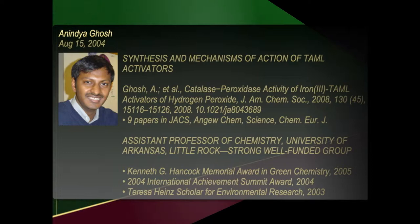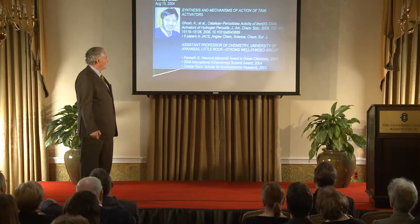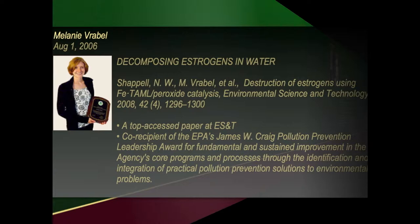This is Anindo Ghosh, who did an amazing amount of things. He's now an assistant professor at the University of Arkansas. Siam is running a big research group in Pune, India, at the National Chemistry Laboratories. Understanding how these things work — large, serious awards in all cases with these students.